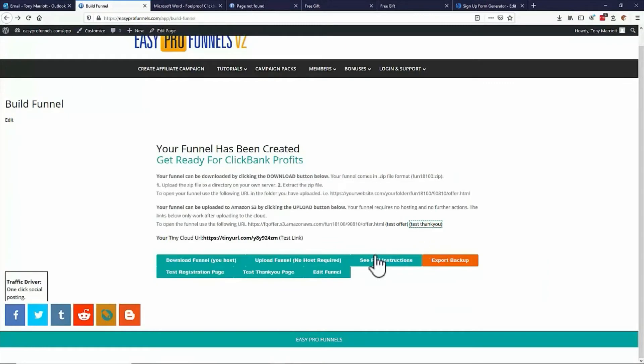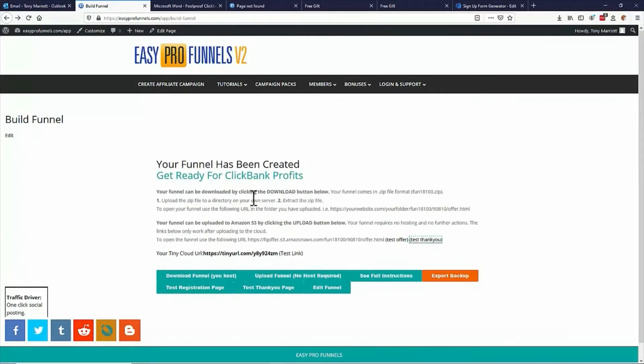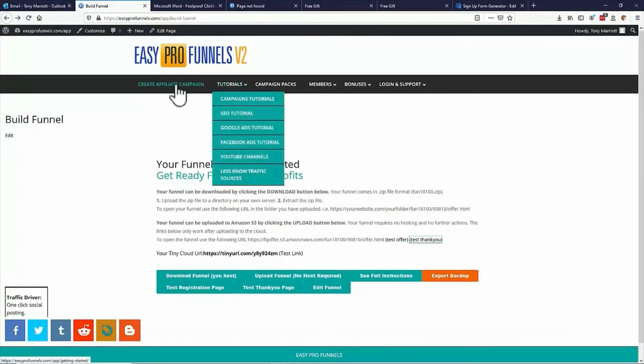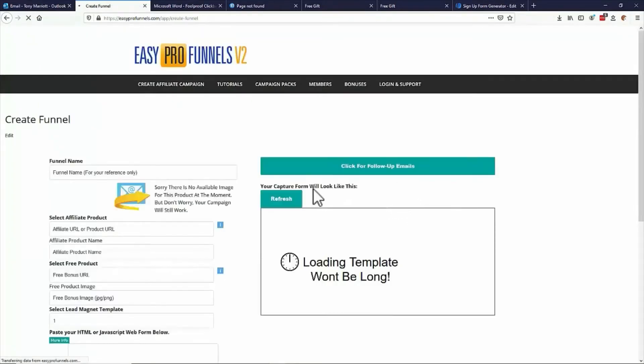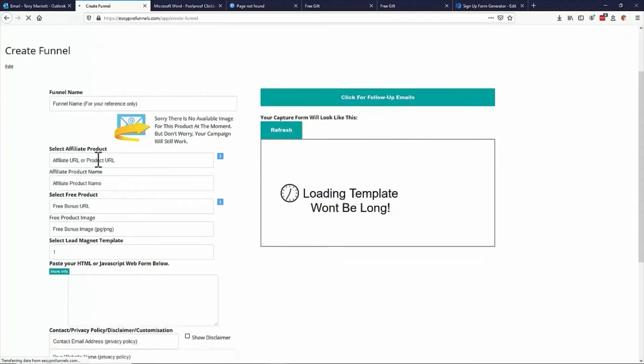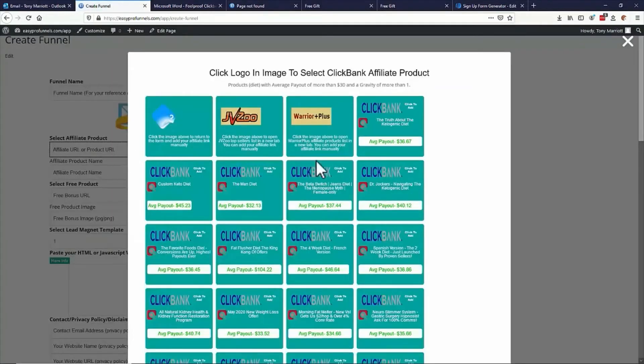So that's how simple it is to put a funnel live — I literally did that in about a minute or two at most. You can also create funnels from scratch — you can do anything that you want. So here I'll just show you quickly how to create from scratch. We create an affiliate campaign — all we need to do is put in some kind of niche. I'm going to go for a diet niche, for instance. Let's get started, and then we can click in here for an affiliate project and pick one — let's go for the custom keto diet.